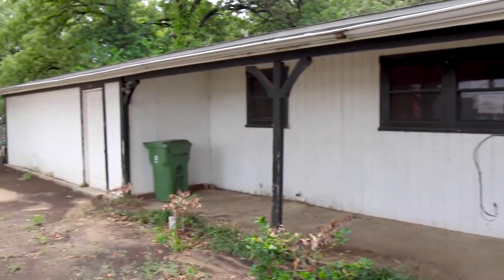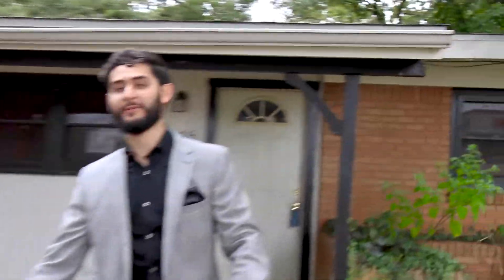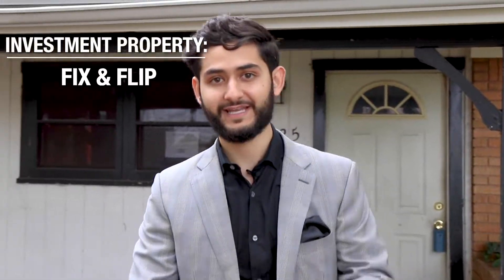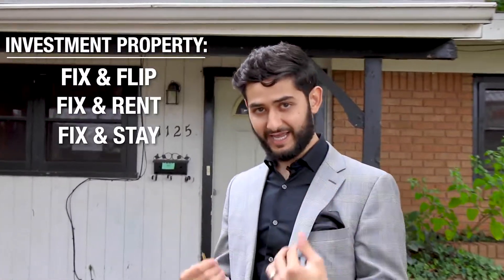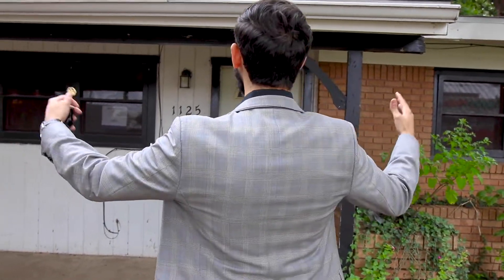What we have behind me right here is an investment property. An investment property is a property that you buy to fix and flip, fix and rent, or fix and stay in yourself. Actually it could be called an investment property — anyways, what I'm going to show you right here is a beat-up home.